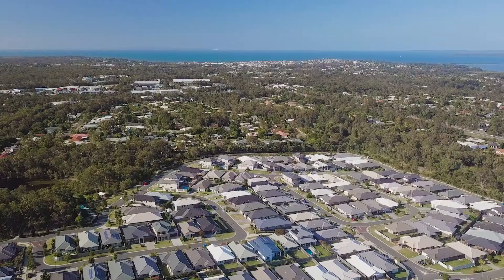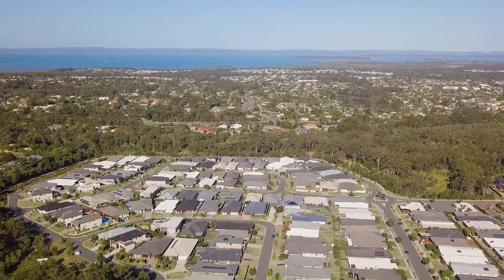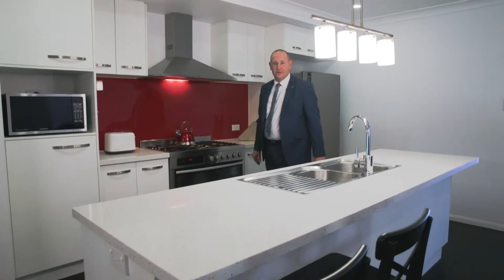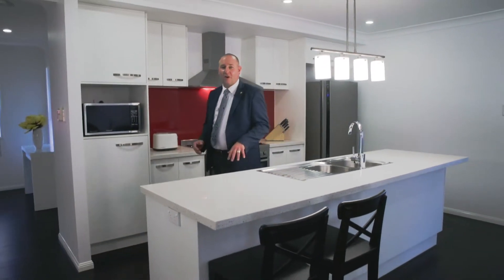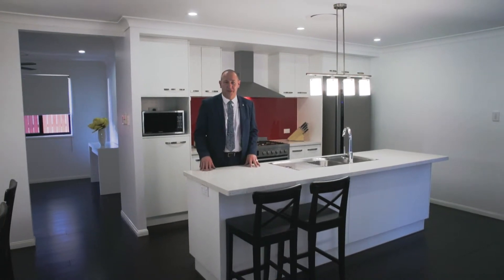The home is very centrally located in the heart of the Redlands and it's close to Victoria Point, Capalaba and Cleveland. Thank you for taking the time to come through this absolutely fantastic home with me today. I'm Lawrence Lowell Acaster from Ray White Capalaba and I look forward to seeing you at one of my upcoming inspections.